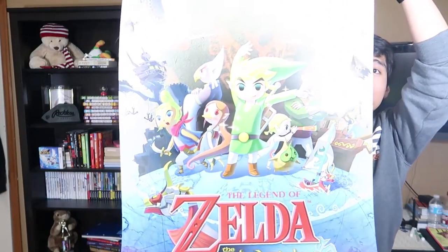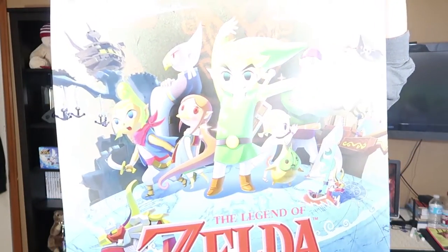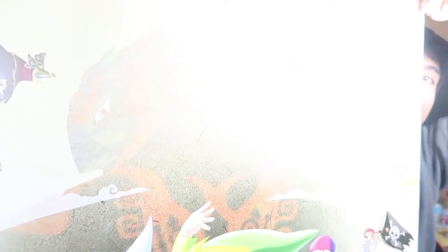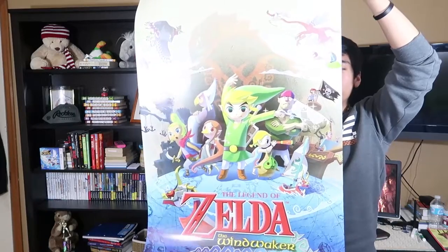For those who know me, you guys know I actually like Legend of Zelda: The Wind Waker. So I got myself the Wind Waker poster — the logo that's on the Wii U box. You've got Toon Link and all the other characters in the game, and Ganon up at the top. I think you can see it a lot better when I zoom out. Really cool, same size.